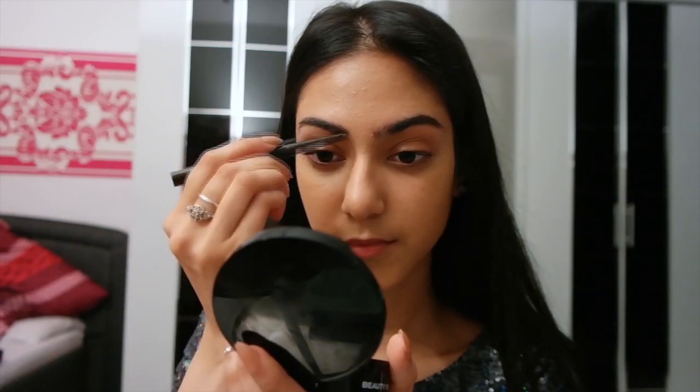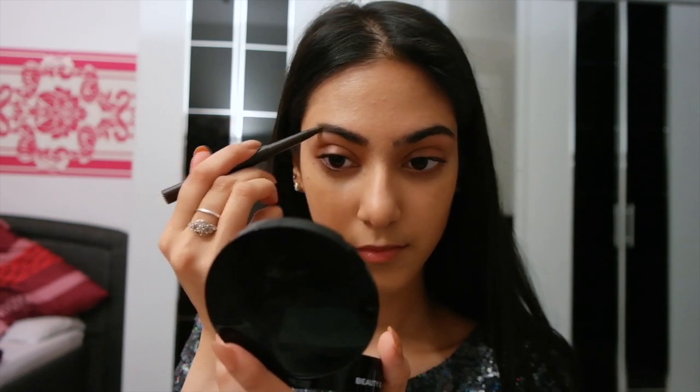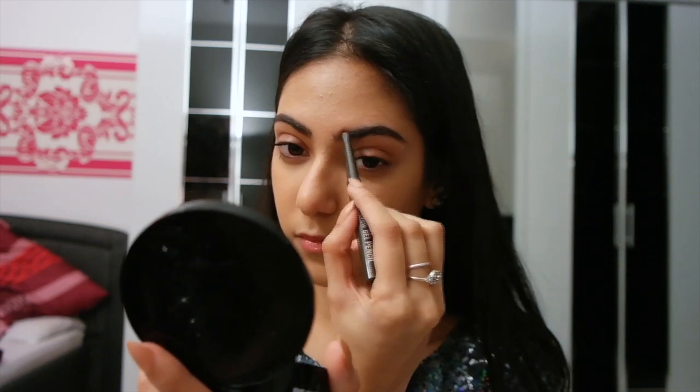For eyebrows I'm using my Revolta eyebrow gel pencil, applying this really lightly. I have pretty sparse areas at the front of my brow, so that's where I'm focusing the product, and then I'm dragging it to the back.